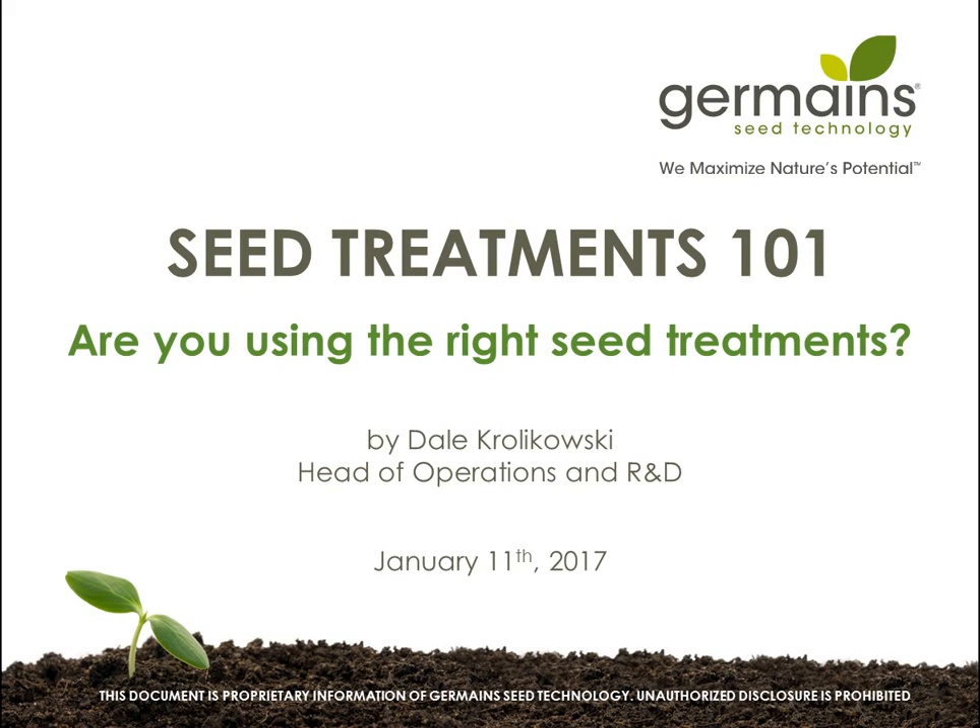Hello, everyone, and welcome to today's webinar, 'Are You Using the Right Seed Treatments?', which is brought to you by Germaine Seed Technology. I'm Robin Sitberg of Meister Media Worldwide, publisher of American Vegetable Grower Magazine. In this webinar, we'll discuss whether or not you're using the right seed treatments, the benefits of seed technologies, and how to request seed treatments that are appropriate for your crops and growing environment.